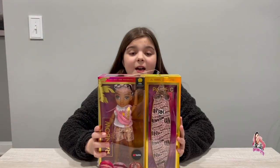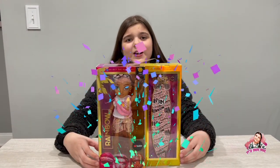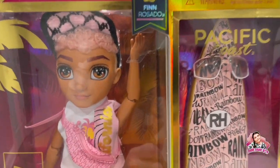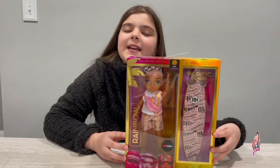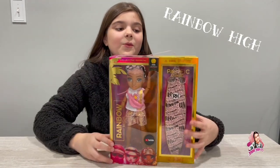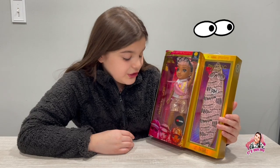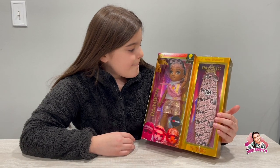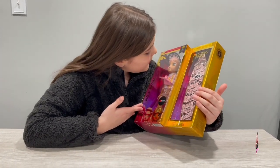Today I have something I've been looking for forever. I just walked into the store and found Mr. Finn. He is part of the Rainbow High Pacific Coast series and he is the one I have struggled to find — I found the rest of them, all the girls, but I have not found him.